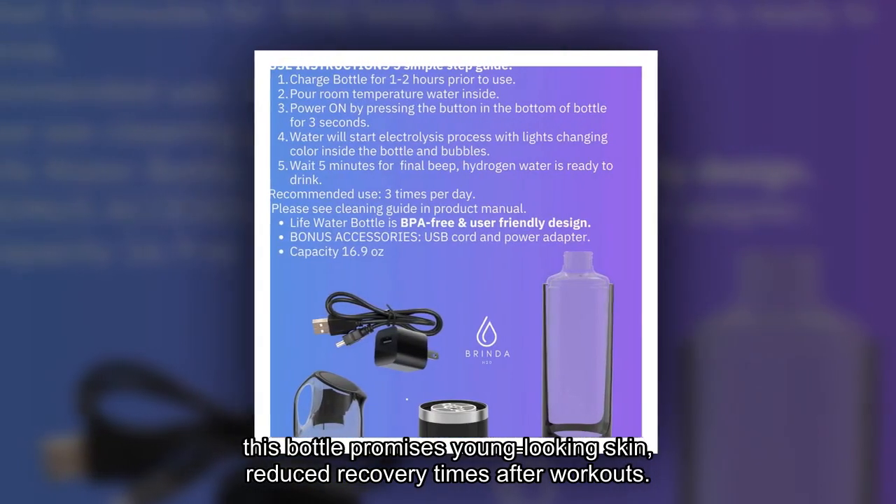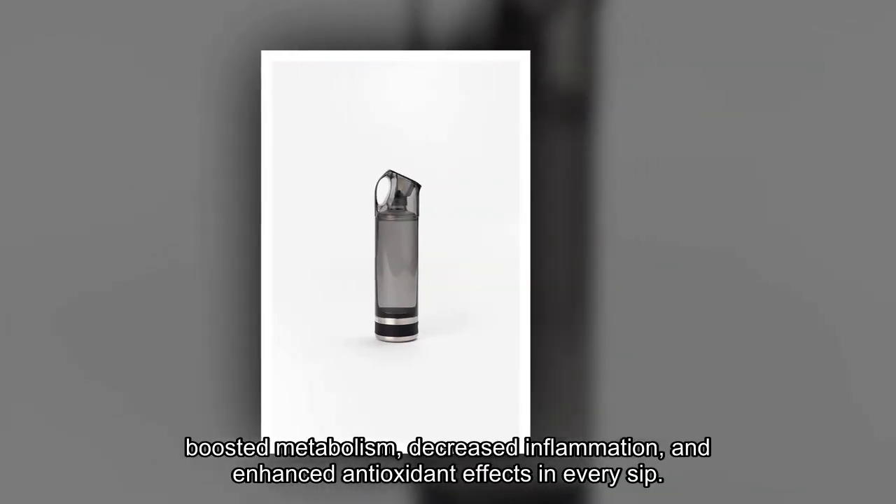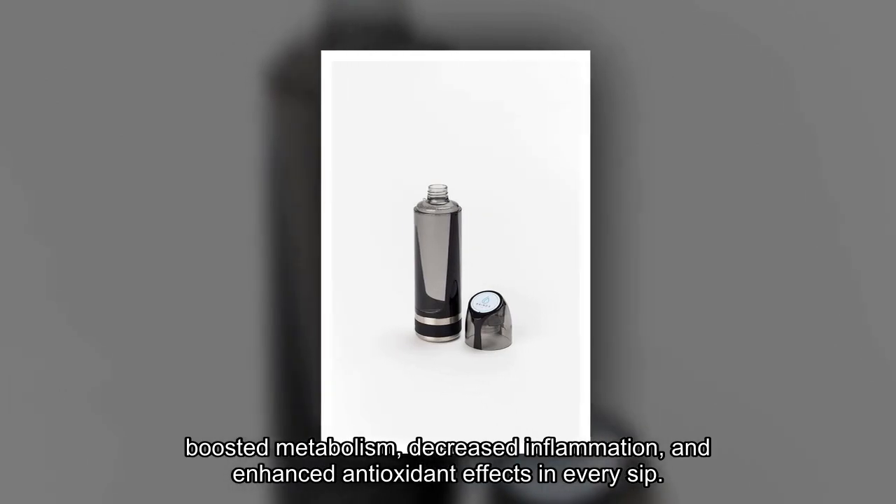This bottle promises young-looking skin, reduced recovery times after workouts, boosted metabolism, decreased inflammation, and enhanced antioxidant effects in every sip.